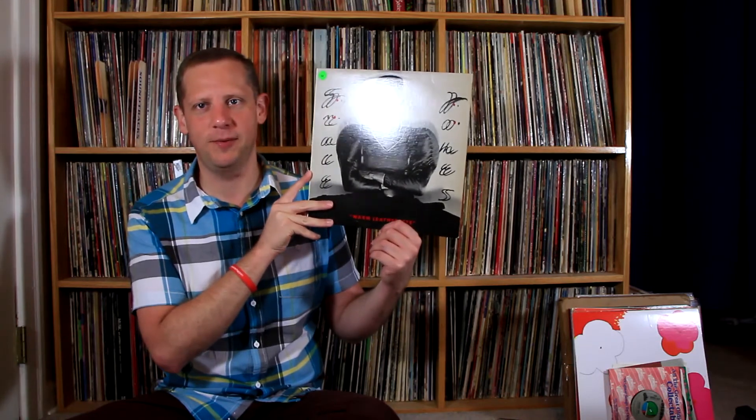Next thing is Thomas Dolby — The Golden Age of Wireless — a cool addition to the collection. And it's Grace Jones — Warm Leatherette — an album I haven't heard much of. I've heard the song 'Warm Leatherette' but beyond that I don't know much about Grace Jones. I liked that song though, so I picked up the album to see what the rest of it's like.